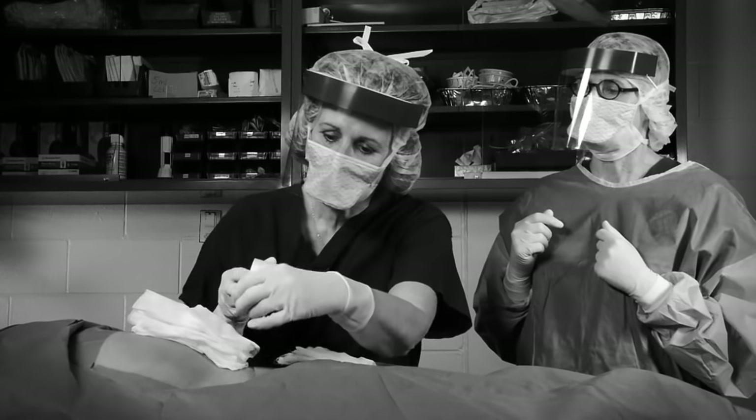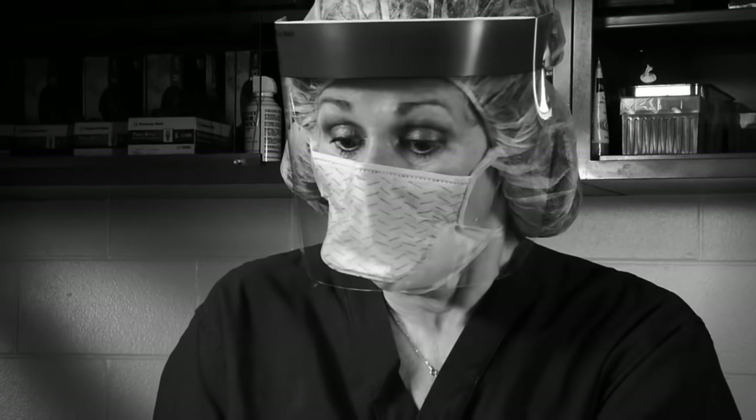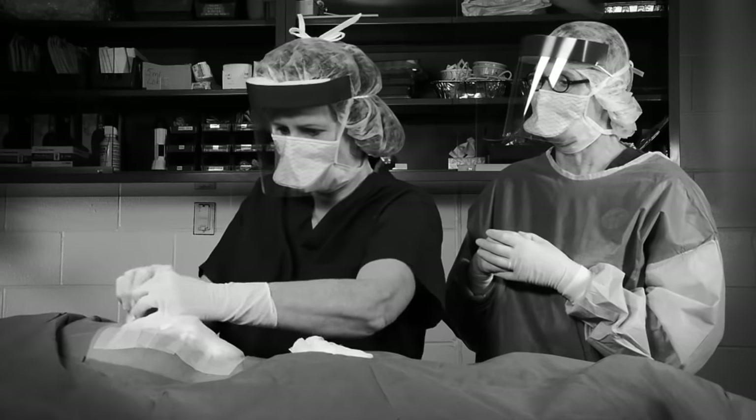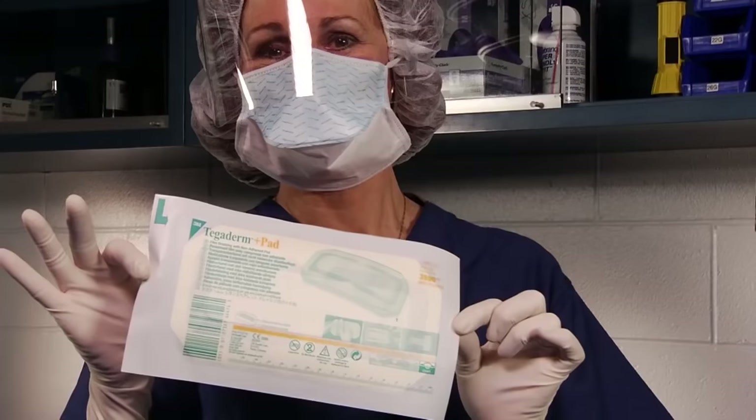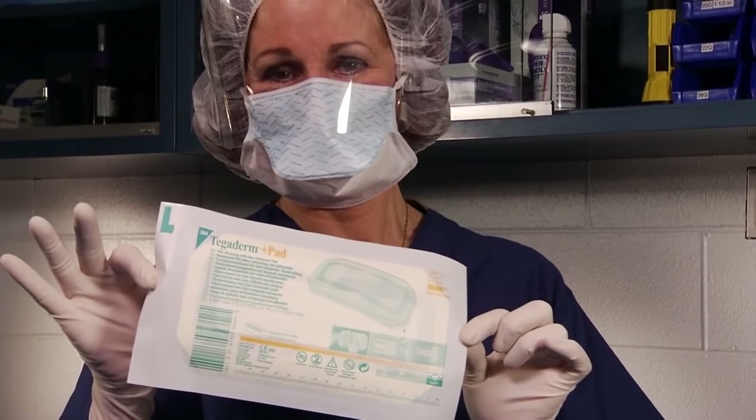Good luck taping over that. And you'll have to do it again tomorrow to change the dressing. Nurse Marsha is grateful she learned about Tegaderm Plus Pad film dressing. Your patients will thank you too.